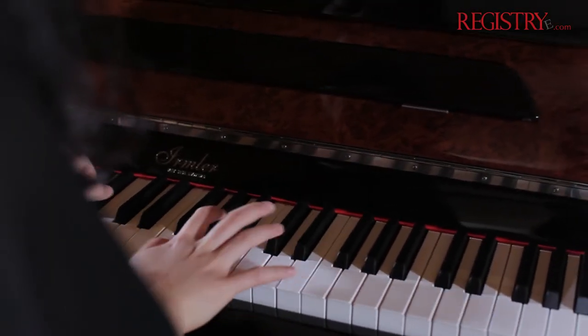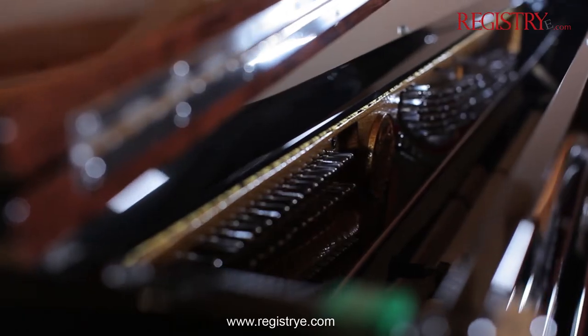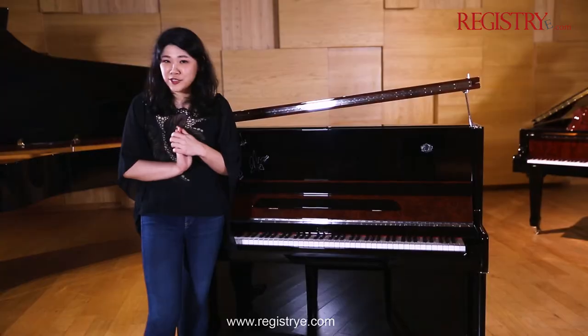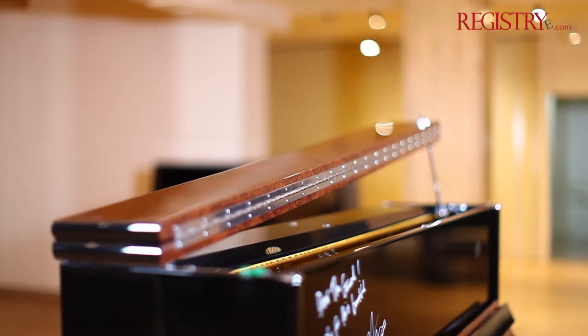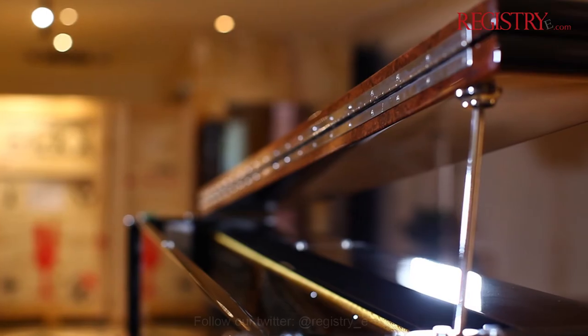But not only does it sound beautiful, this particular upright piano is also very special because of its design. This is probably the only upright piano that can be opened just like a grand piano.